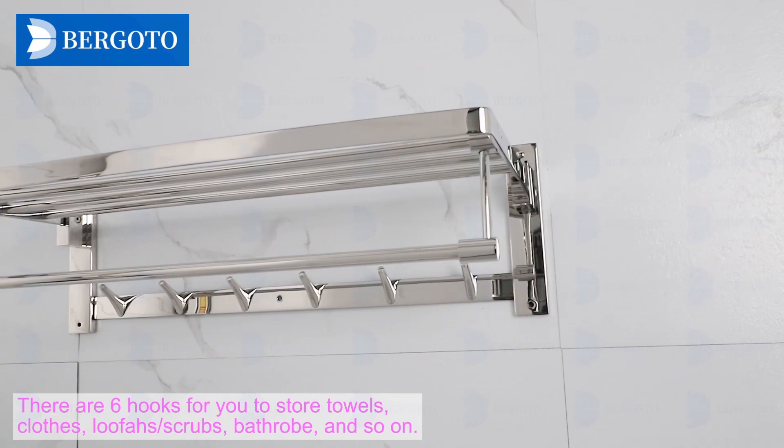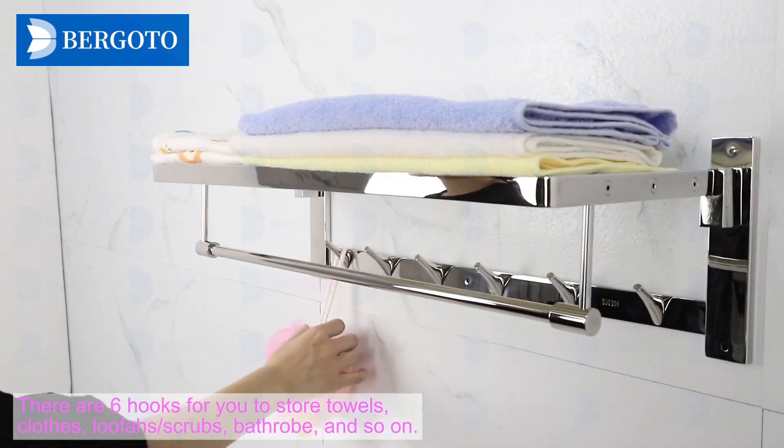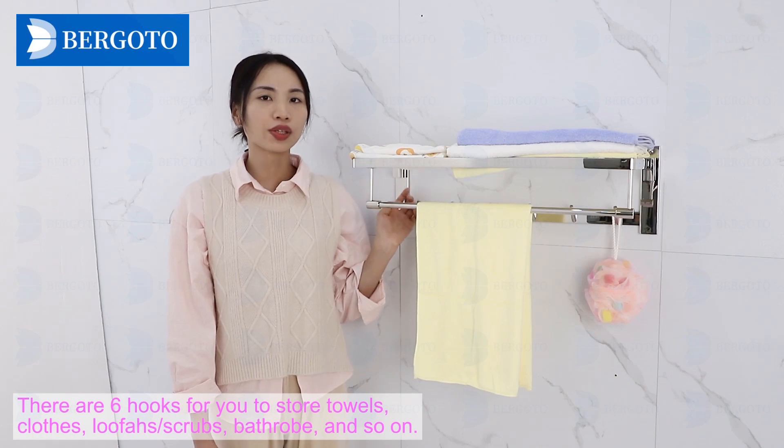There are 6 booths for you to store towers, closes, loopers, schools, bathrooms, and so on.